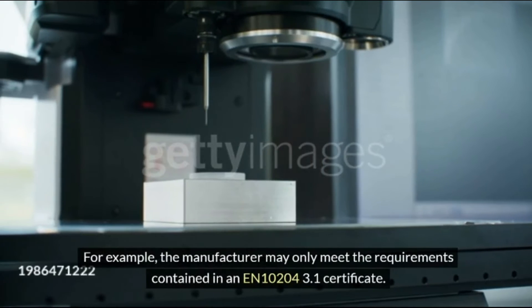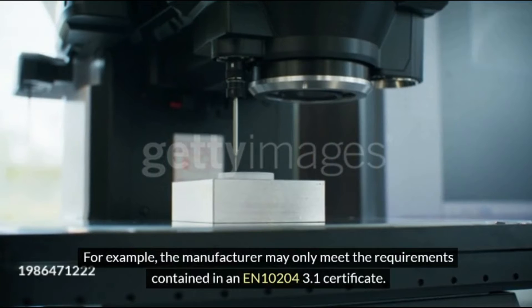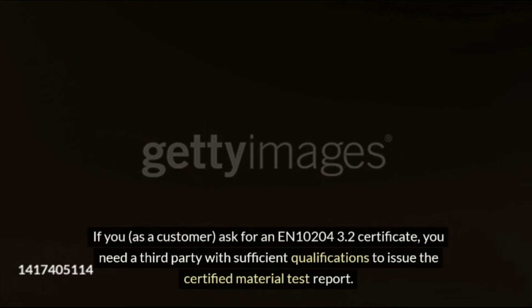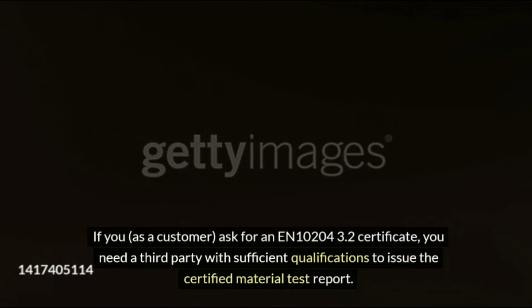For example, the manufacturer may only meet the requirements contained in an EN 10204:3.1 certificate. If you, as a customer, ask for an EN 10204:3.2 certificate, you need a third party with sufficient qualifications to issue the certified material test report.